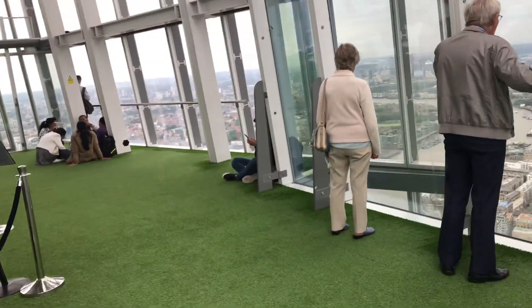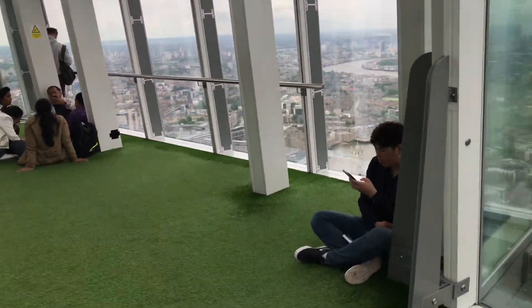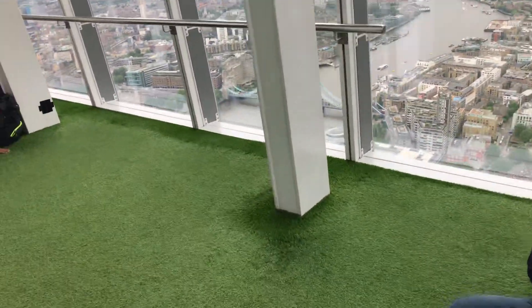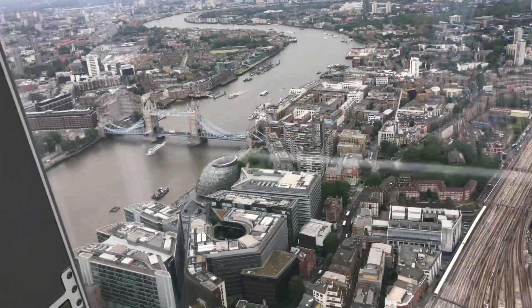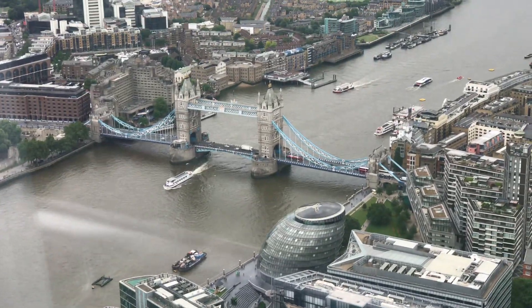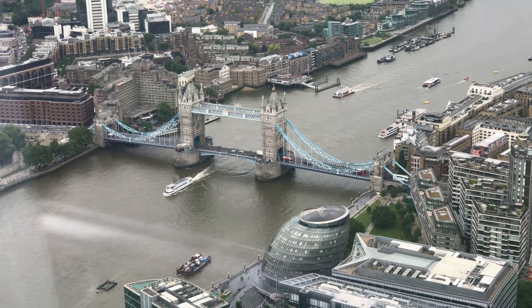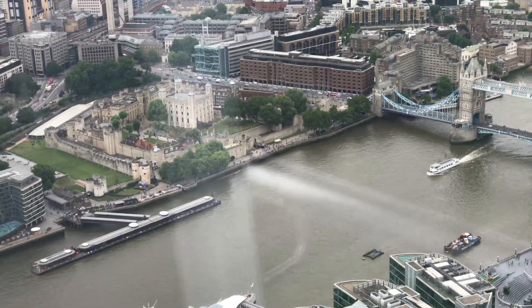My personal favorite is coming up — here you have the Tower Bridge, and right next to it the Tower of London.